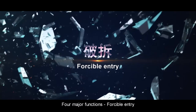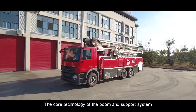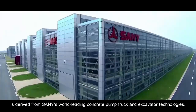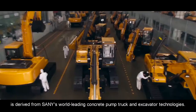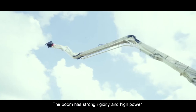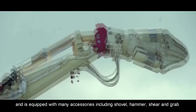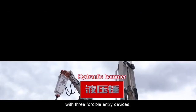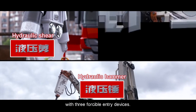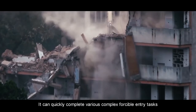Four major functions. Forcible Entry: The core technology of the boom and support system is derived from Sany's world-leading concrete pump truck and excavator technologies. The boom has strong rigidity and high power, and is equipped with many accessories including shovel, hammer, shear, and grab — featuring three forcible entry devices — allowing it to quickly complete various complex forcible entry tasks.